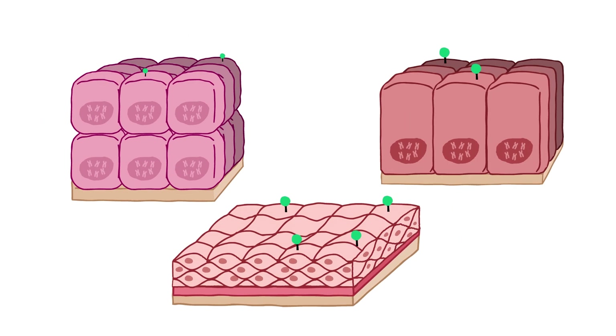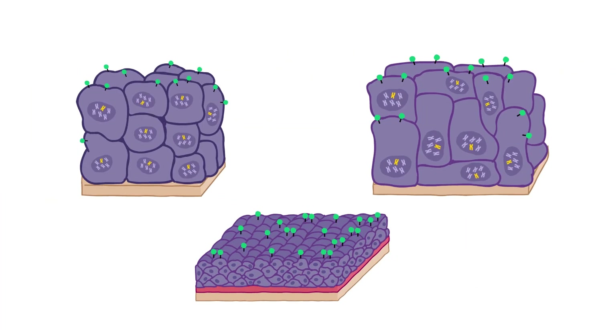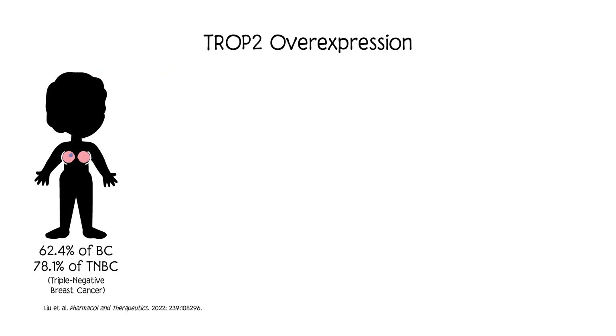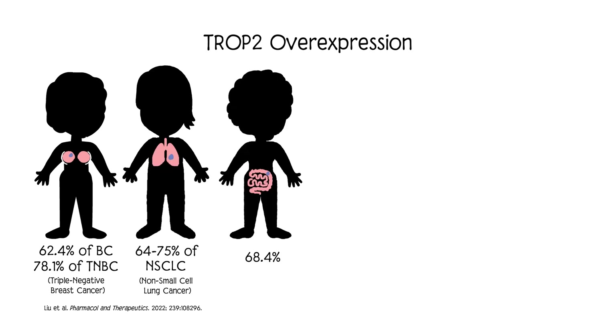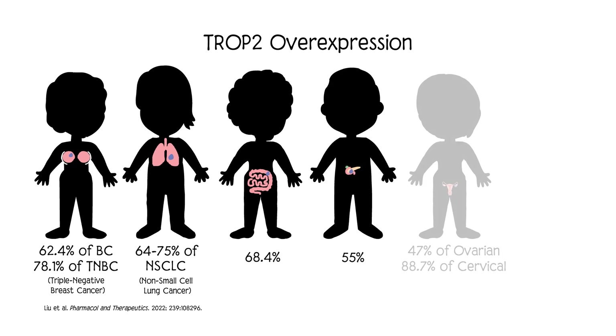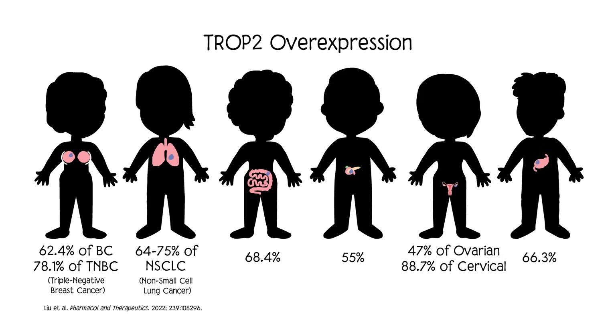While Trop-2 is found only sporadically in healthy cells, in numerous cancers the tumor cells have too many Trop-2 receptors, called Trop-2 overexpression. This is seen, for example, in a high percentage of breast cancers, lung cancers, and colon, pancreatic, gynecological, and gastric cancers.